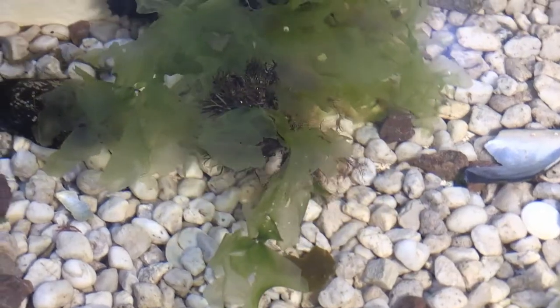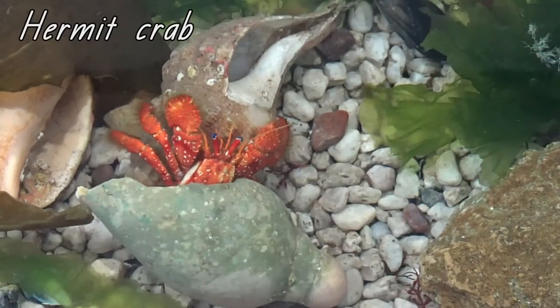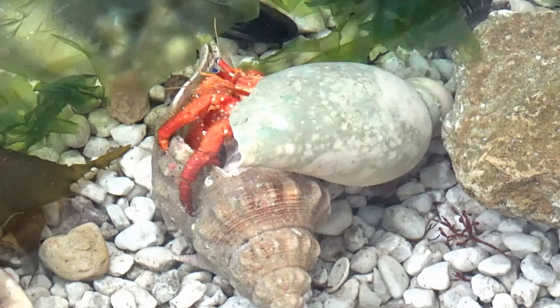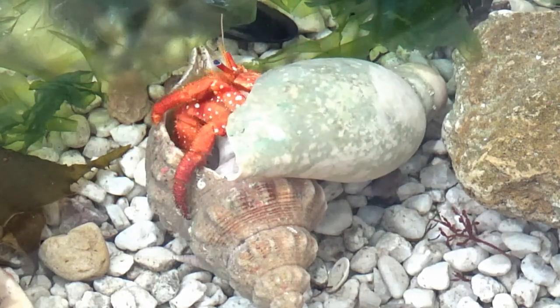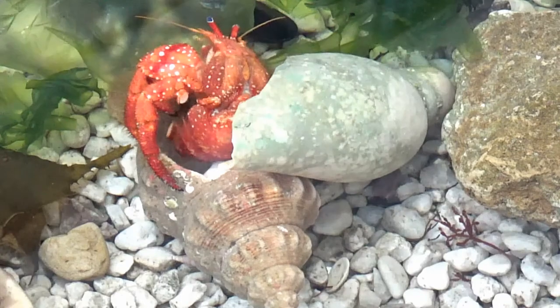Now it is well disguised — or camouflaged — and looks like a rock with seaweed attached. When snails die, their empty shell is left behind, and this can be used by hermit crabs as a home. They live in a shell because their tail is soft and would easily be eaten by a fish or an octopus. When a hermit crab finds a better shell, it first checks to make sure it's empty. Watch how it moves into the new shell — why do you think they move so quickly?